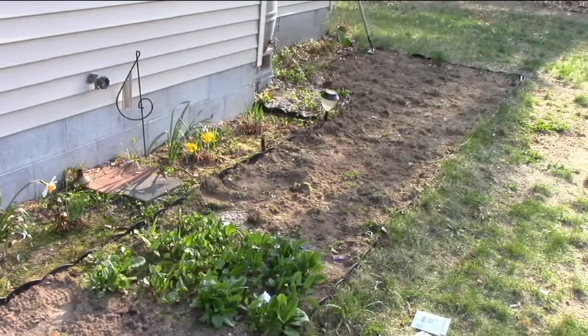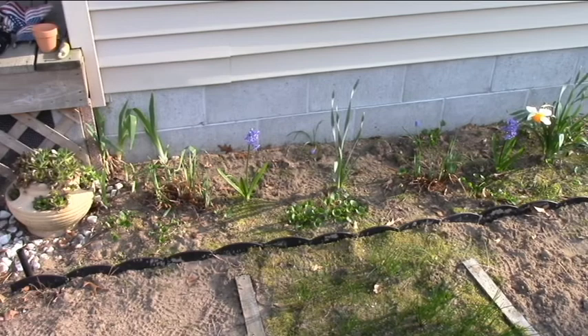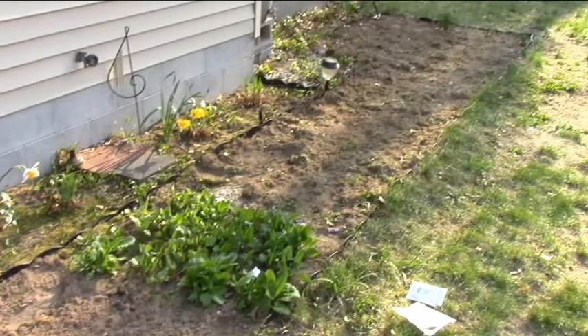We have kind of a long section here in front of the house. Up close to the house we have just some flowers — daffodils, hyacinths, iris, and a pot of hens and chicks. And then out further we have the second row where I've done some herbs and things like that.